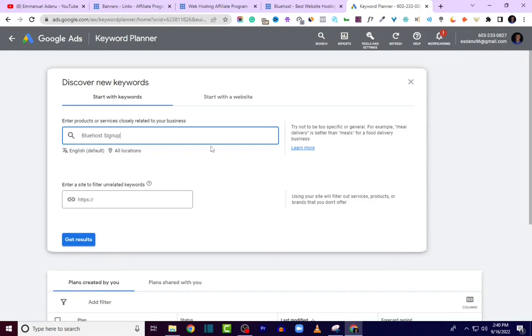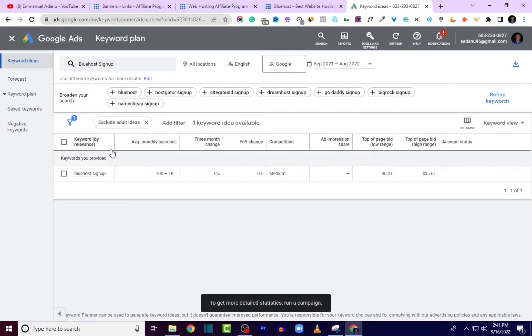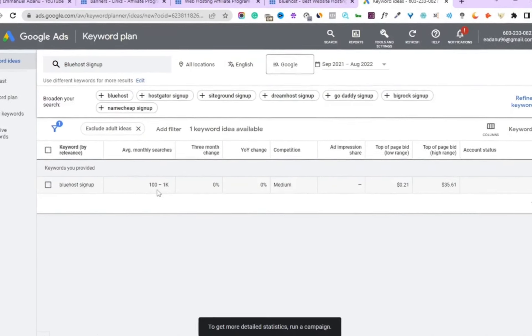Set your target location — you can target specific locations or go worldwide. Put yourself in the searcher's shoes: if I want to buy hosting from Bluehost, what keyword am I going to use? It's likely going to be 'Bluehost sign up.' Anybody who wants to start using Bluehost will likely use this keyword on Google search. If they want to learn how to use Bluehost, they might type 'how to use Bluehost' or 'how to build a WordPress site with Bluehost' — that's the learning state. But if they are at the point where they want to take action, they are most likely going to use 'Bluehost sign up.' Enter the keyword and click Get Results.